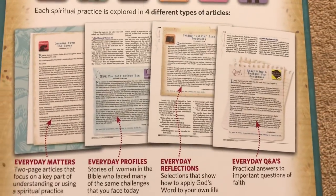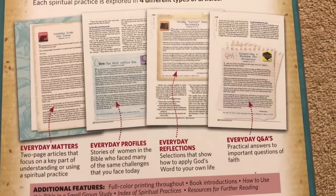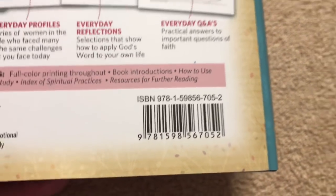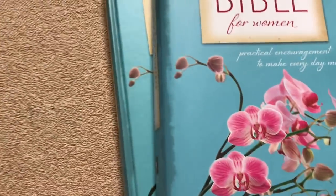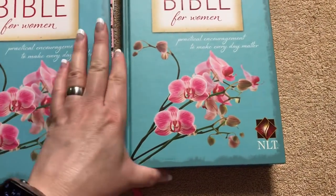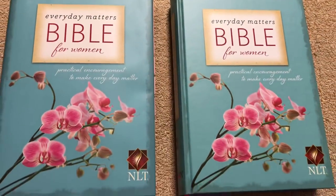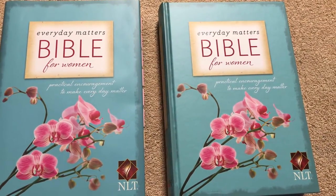The articles are so detailed you can spend all day in this Bible and not get very far — it's fantastic. The ISBN is here, and it retails for $44.95. You can definitely get it for a little less on ChristianBook.com, and probably on Amazon and other websites as well. So again, this has been the Everyday Matters Bible for Women in the New Living Translation. Thanks for watching — have a great day.